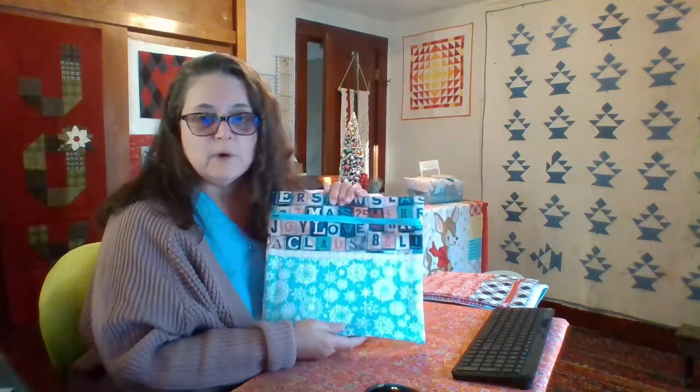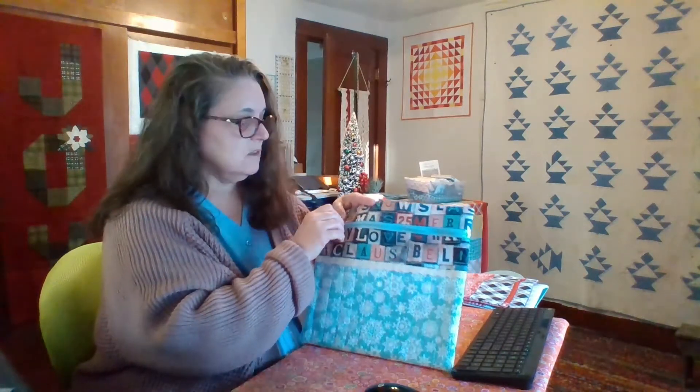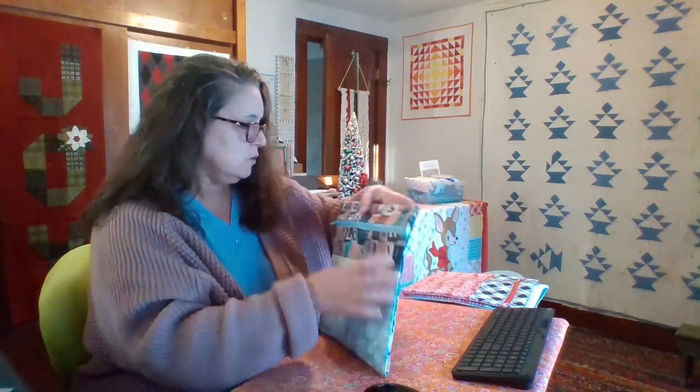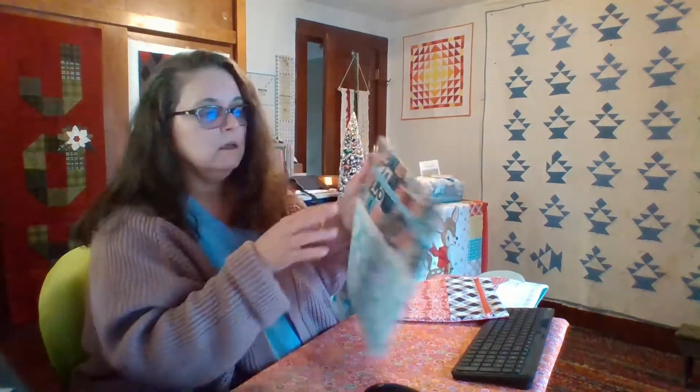Here's number one — this is a Tim Holtz fabric line called Christmas Time. It's a 12-ish by 12-ish bag; all the measurements will be listed. Inside the bag it is fully lined — no seams are showing. I put pockets in them, so there's a nice-sized pocket, about six and a half by six and a half inches. It will hold a needle book, your floss, scissors, things of that nature. I did add a little bit of vintage lace inherited from my grandmother.